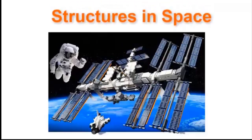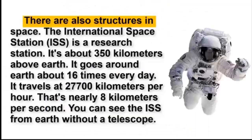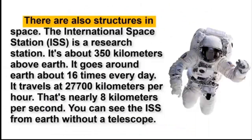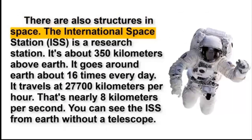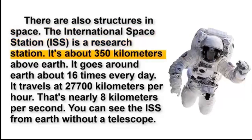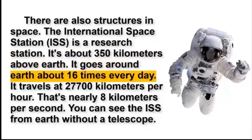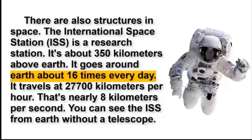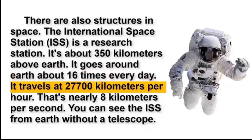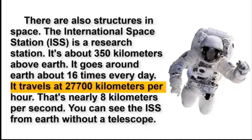There are also structures in space. The International Space Station, ISS, is a research station. It's about 350 km above Earth. It goes around Earth about 16 times every day. It travels at 27,700 km per hour.